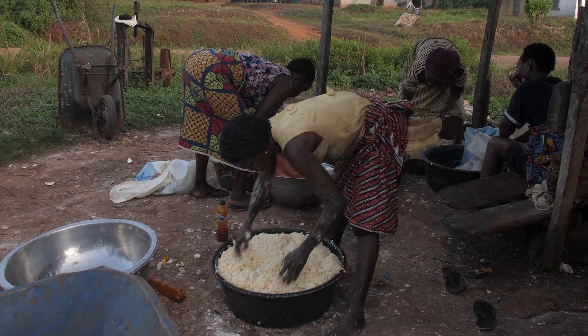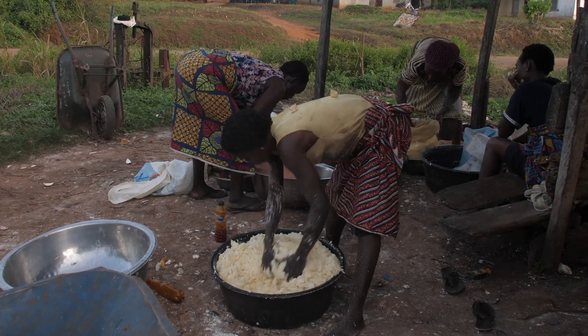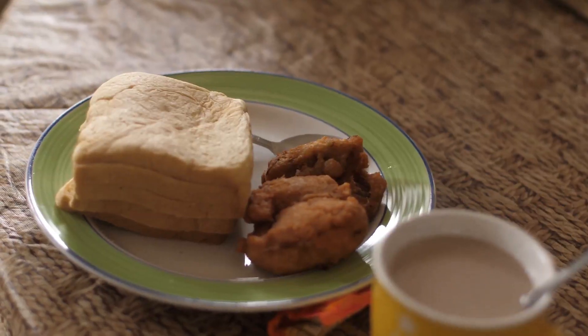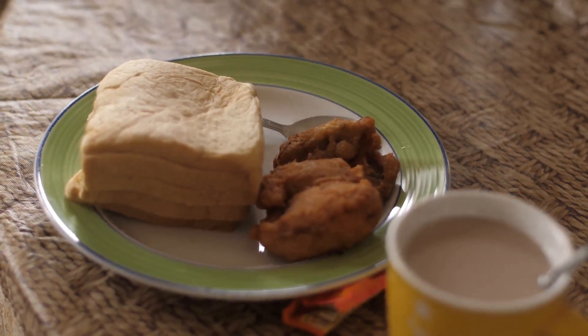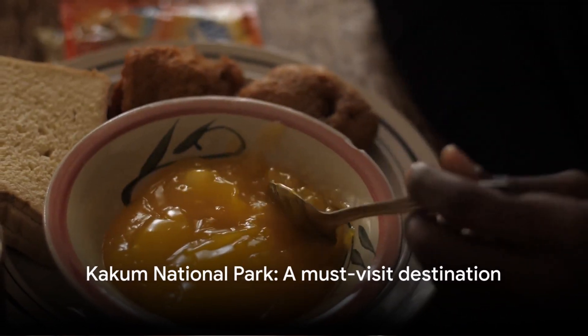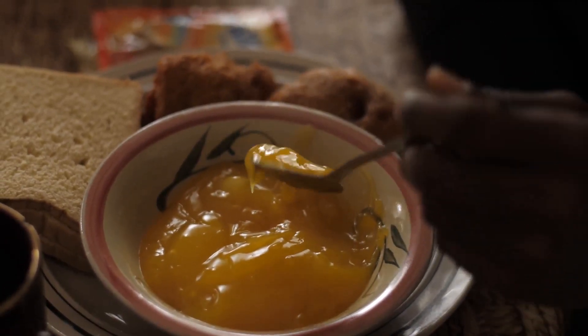After your thrilling adventure, why not treat your taste buds to the flavors of Ghana? Just around the corner is a quaint eatery, renowned for its mouth-watering local dishes that will surely leave you craving for more. From the thrill of the canopy walk to the delight of local dishes, Kakum National Park is a must-visit.